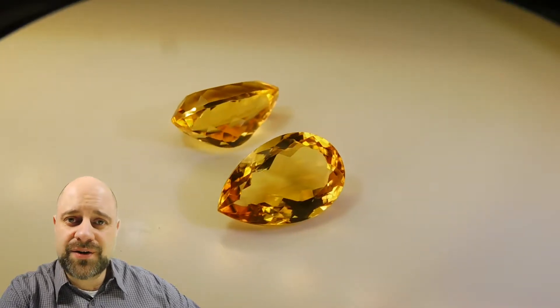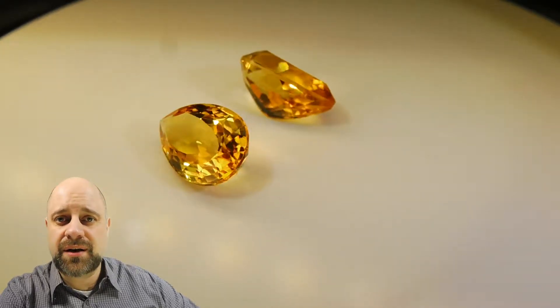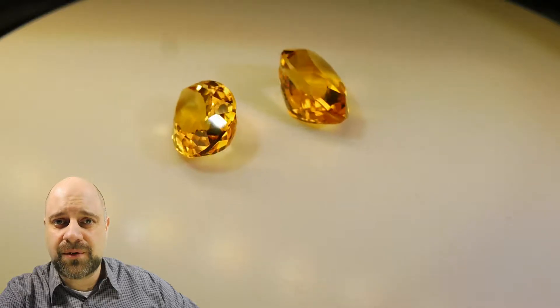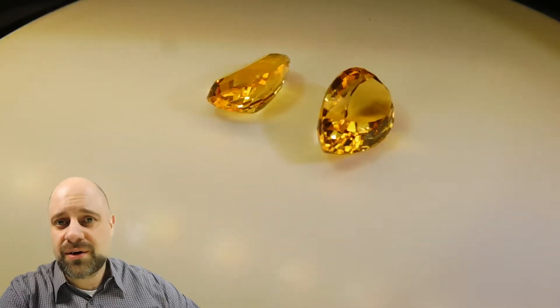The total weight of the two gems is 7.44 carats. There is a full description and a lot more pictures of these available on the website via the link in the description, so be sure to check that out.